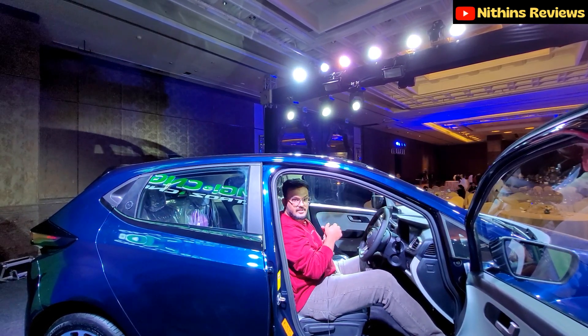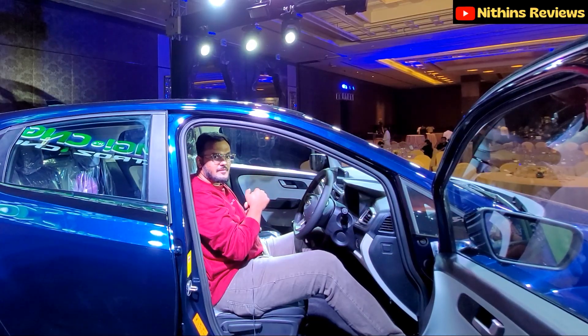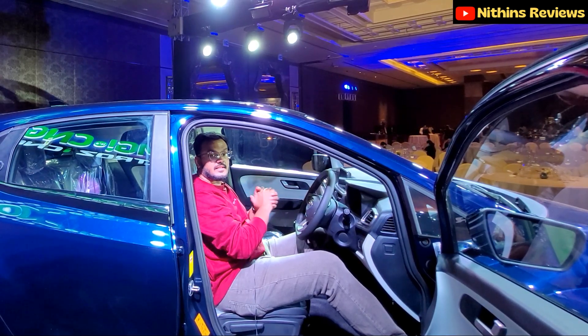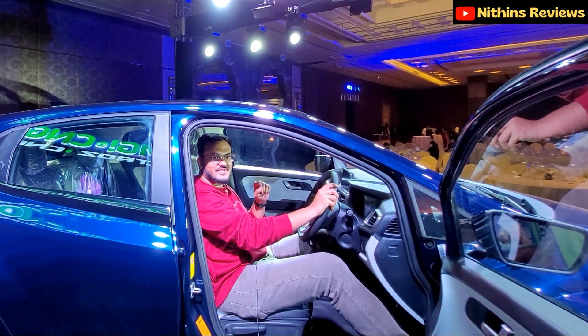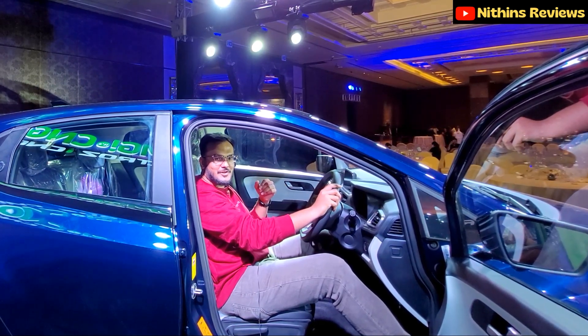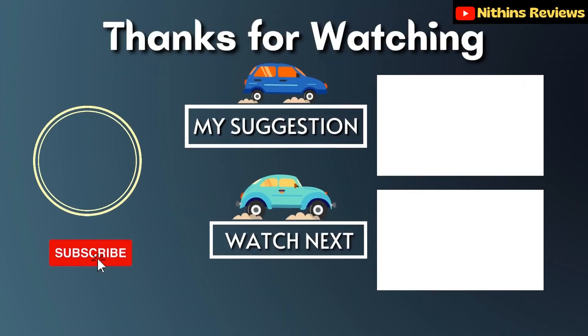I think I've covered everything in this video. If you found it informative, please subscribe to Nithins Reviews, like this video, share your thoughts in the comments, and follow us on social media. Bye, thank you!